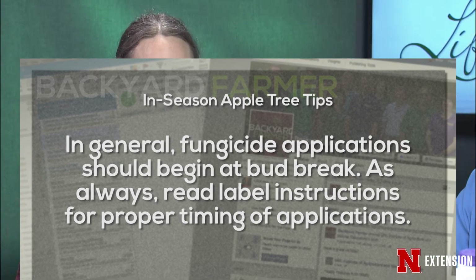One of the great things about these diseases is there's a big environmental component to when they'll actually infect. So in addition to looking at the growth stage of the tree, it's also a good idea to monitor weather patterns. If we are going to have some moisture, you may want to do a fungicide spray.